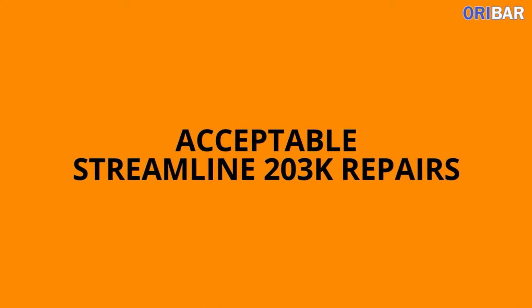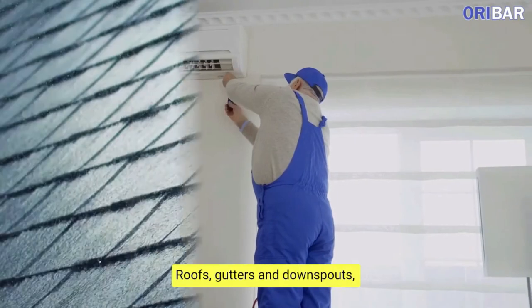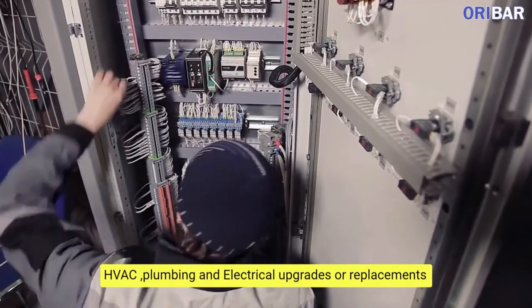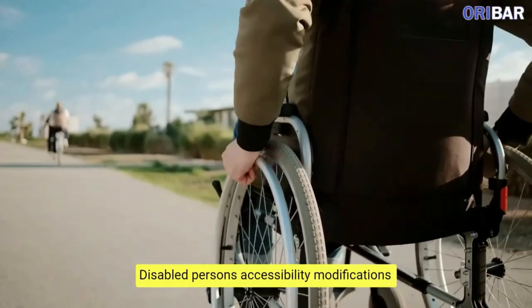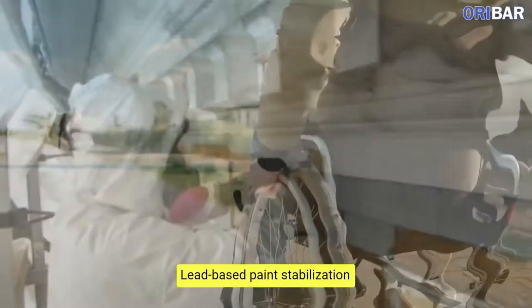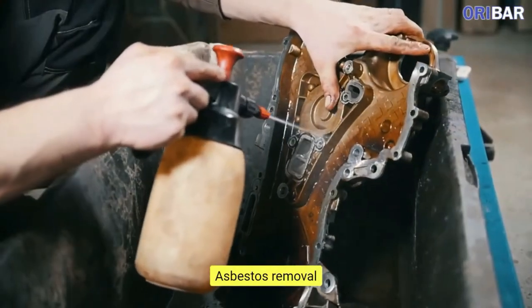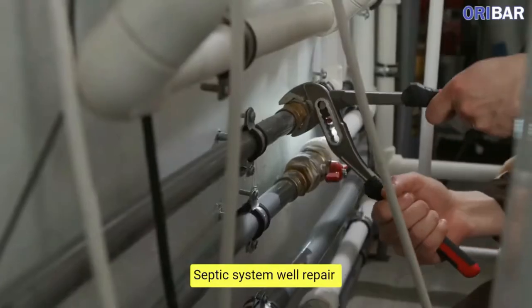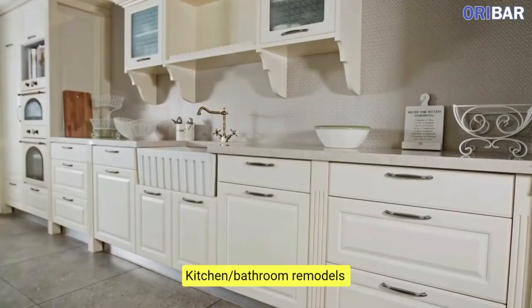Acceptable Streamline 203K Repairs include: Appliance Replacement, Roofs, gutters, and downspouts, HVAC, plumbing and electrical upgrades or replacements, Disabled Persons Accessibility Modifications, Lead-based Paint Stabilization, Termite Repairs, Mold Abatement, Asbestos Removal, Basement Finishing and Remodeling, Septic System and Well Repair, Flooring excluding subfloor.